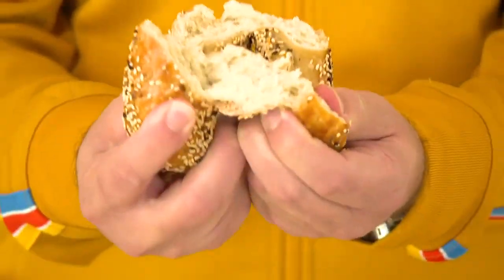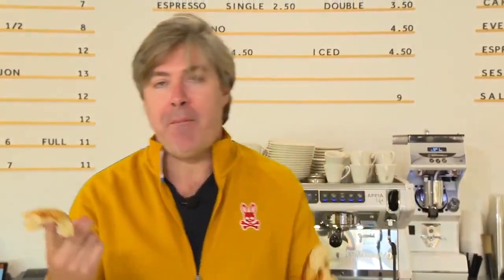Did you hear that? What you're looking for is that crunch and that chew. Perfect. So perfect.